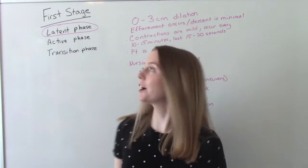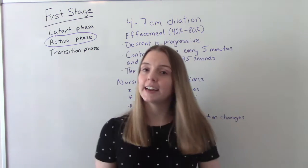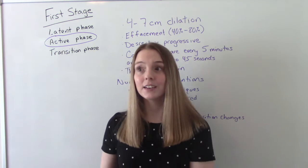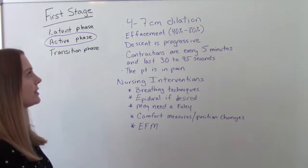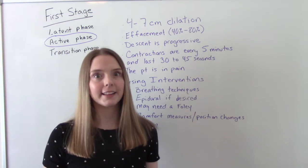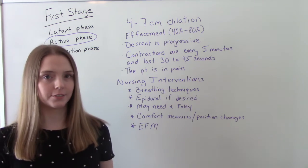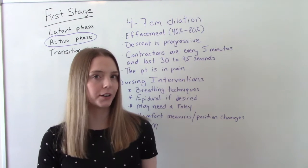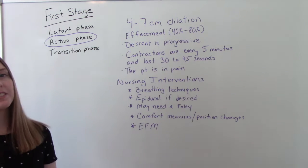Now let's talk about the active phase — the second phase of the first stage. It's a very appropriate name because a lot is going on. Mom is dilating four to seven centimeters, effacement is 40% to 80%, and baby's descent is quite progressive. She's having contractions that are much stronger now, occurring every five minutes and lasting 30 to 45 seconds each.